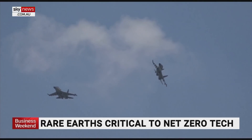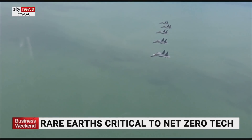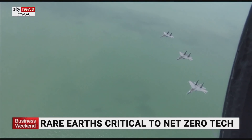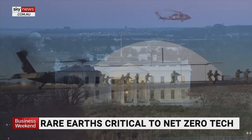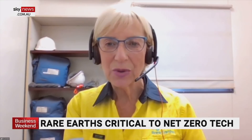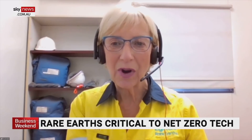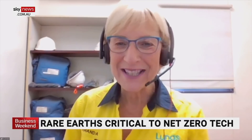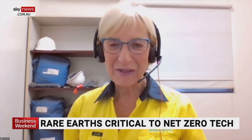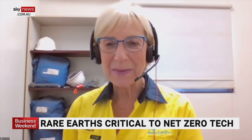The F-35 Lockheed Martin stealth fighter jet needs 920 pounds of rare earths. Lynas's plant in Malaysia is currently the only plant capable of processing rare earths outside of China. Lynas CEO Amanda LaCarre says the U.S. Department of Defense is pushing self-reliance of the U.S. manufacturing sector — to ensure that modern manufacturing continues to have a place in their economies, you need a secure and resilient rare earth supply chain. Life in the world of Lynas is actually very exciting at present. After many years of promising much, the rare earths market is certainly delivering in spades right now.